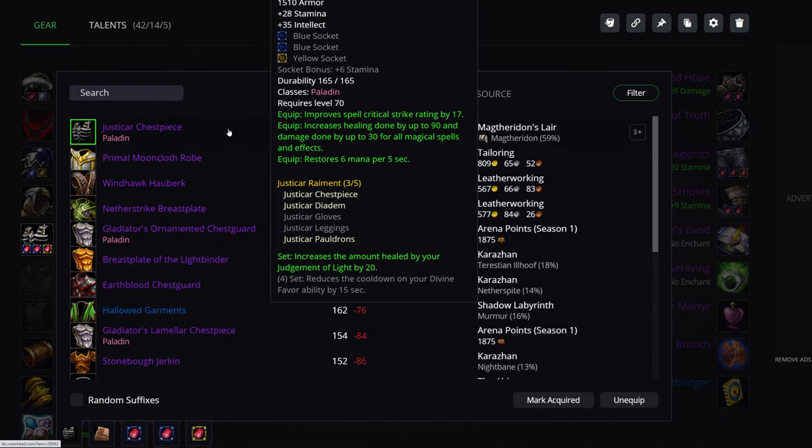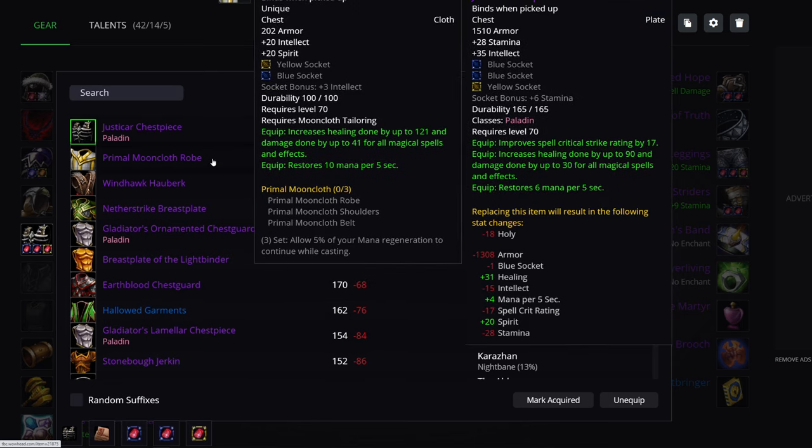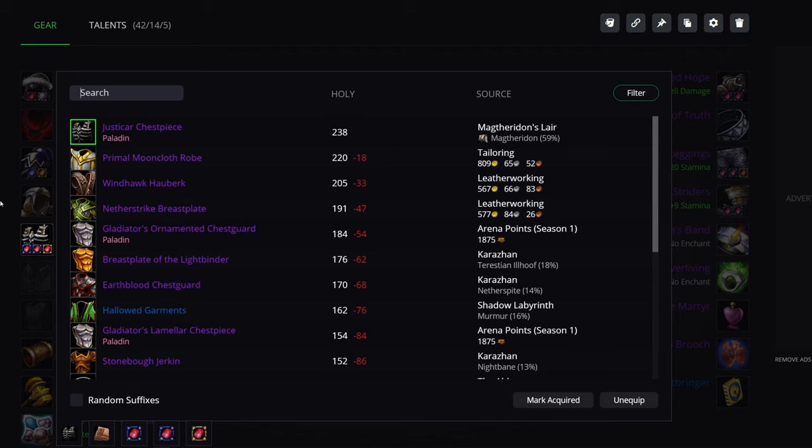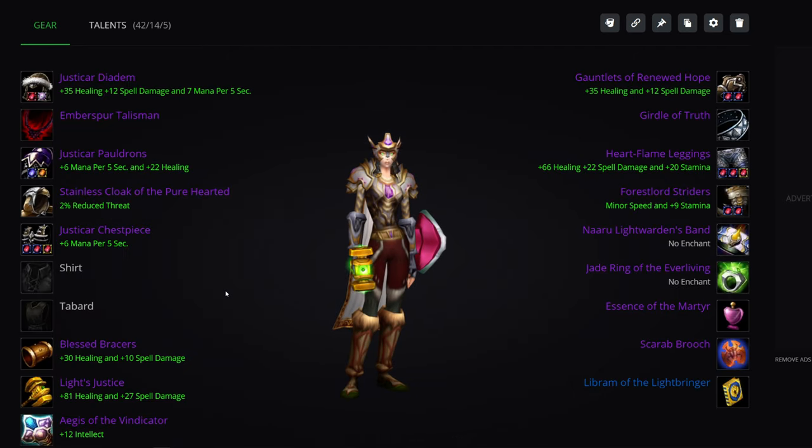Chest piece: Justicar chest piece is the best choice outside of Primal Mooncloth. Primal Mooncloth chest is just flat out better — yeah, no stamina, that is an issue, and less intellect, but a heck of a lot more healing even accounting for one fewer gem socket. Still more healing, more MP5, but no spell crit. Primal Mooncloth is the better choice, especially when you're accounting for the set bonus.